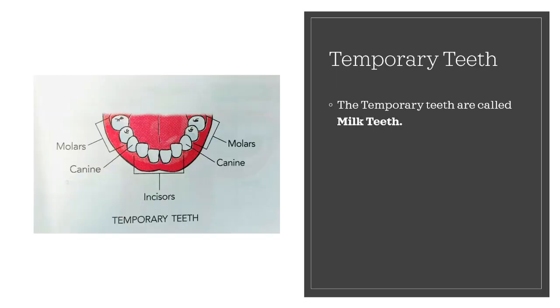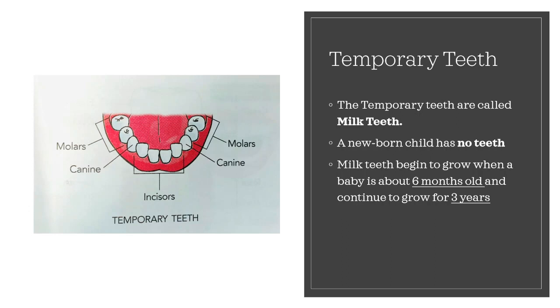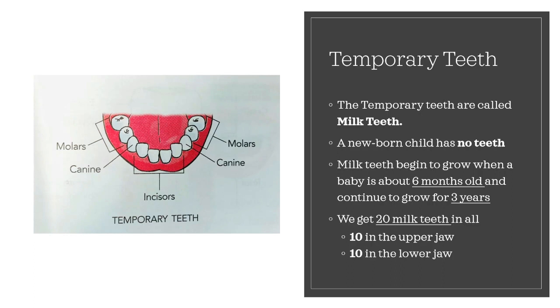The temporary teeth are called milk teeth. Milk teeth begin to grow when a baby is about 6 months old and continue to grow for 3 years. We get 20 milk teeth in all — 10 in the upper jaw and 10 in the lower jaw.